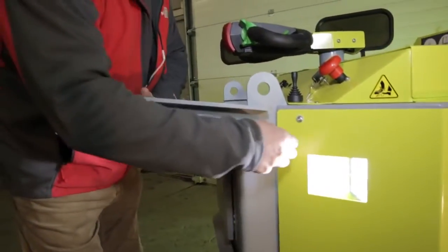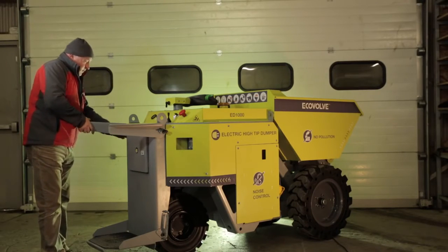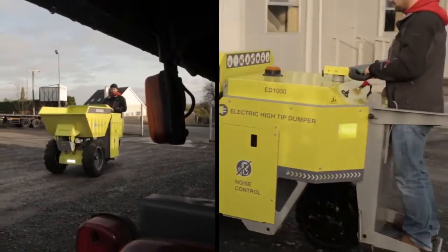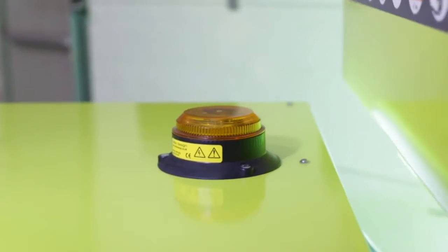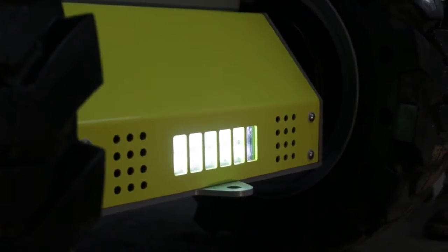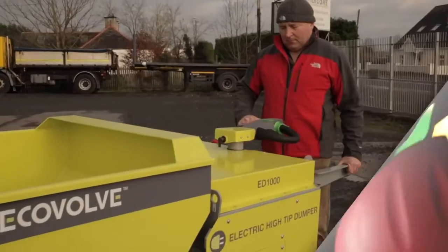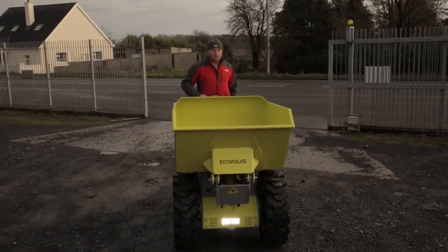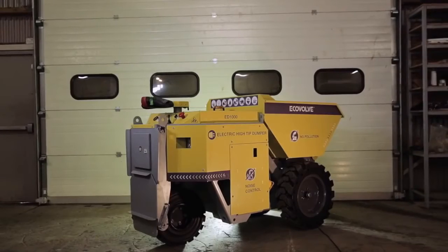The vehicle has two pull-up support bars for extra stability for the operator. The dumper is fitted with standard features such as a beacon light and a motion buzzer. LED lamps allow for high visibility at all times. The dumper is fitted with both dynamic and static brakes. When the machine is in reverse, if the operator collides with an object, a large red button activates the brakes immediately. It also has an emergency stop button which can be easily accessed at any time during operation.